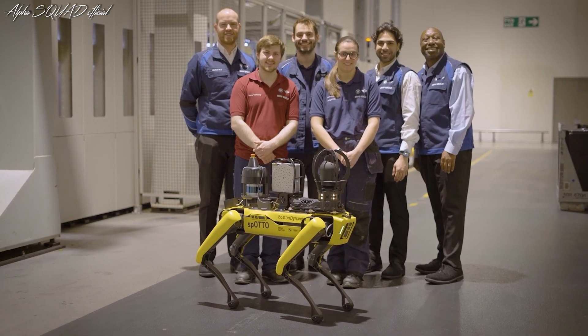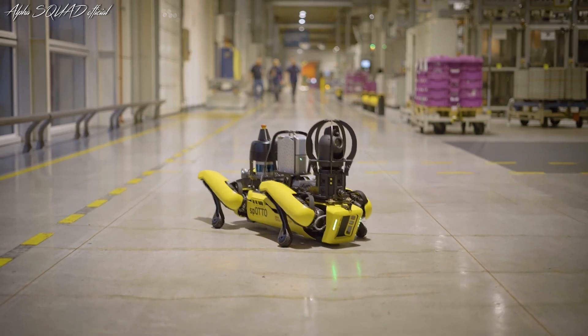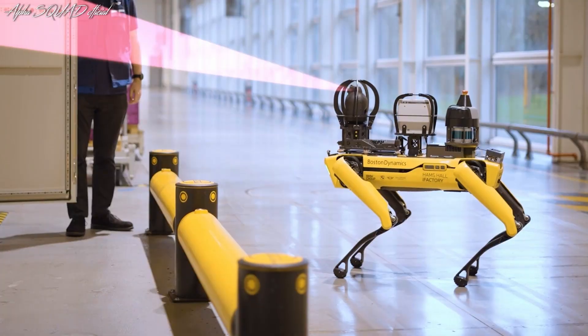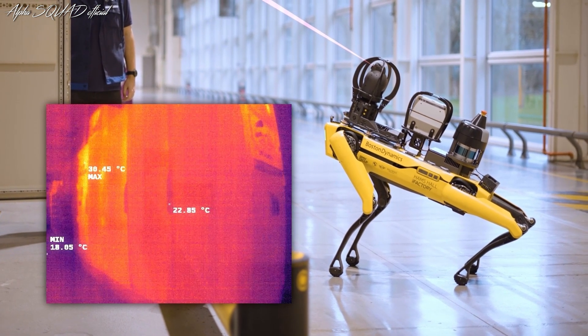BMW Group Plant Hams Hall in the UK has introduced a four-legged robotic dog named Spato to its team. Spato, equipped with advanced visual, thermal and acoustic sensors, autonomously scans the plant, supports maintenance and ensures smooth production processes.